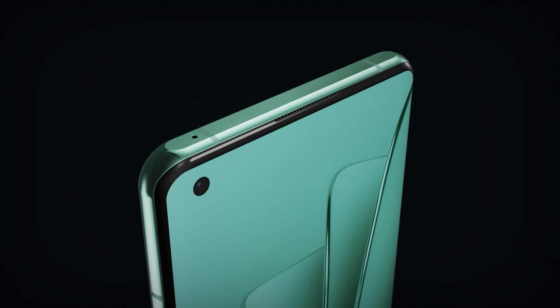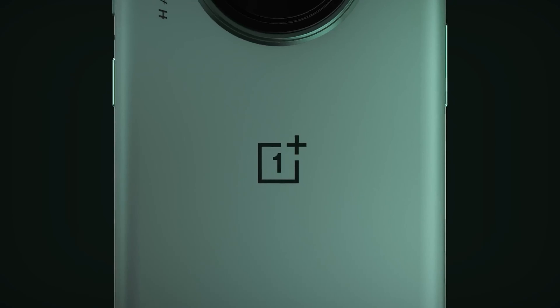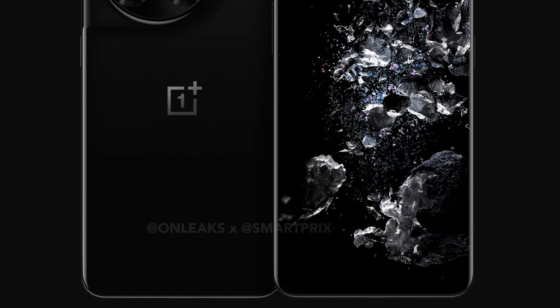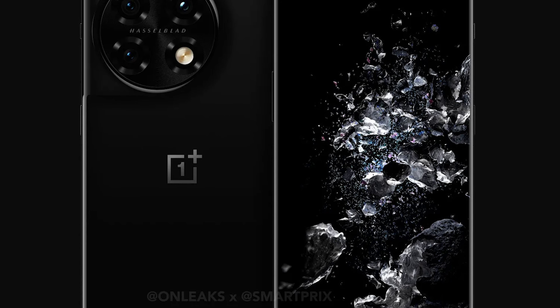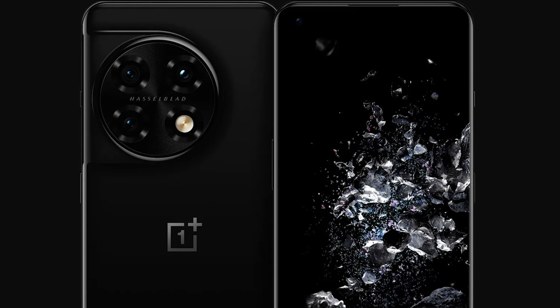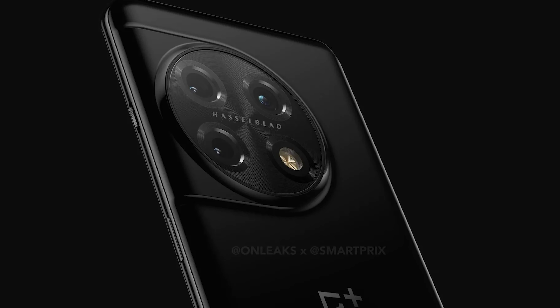The OnePlus 11 series are coming before the end of the year, and now SmartPrix and OnLeaks were able to produce some early renders giving us an idea about the design of the Pro model. It seems that the OnePlus 11 Pro's rotating camera rumors won't be materializing, yet there will be a brand-new round camera island design, reminiscent of what Xiaomi does with its 12S Ultra, but the OnePlus 11 Pro's is off-center.